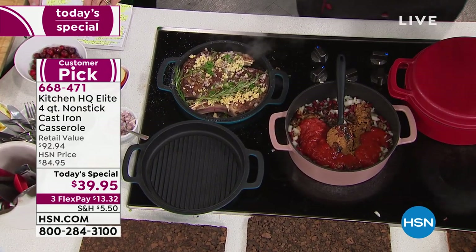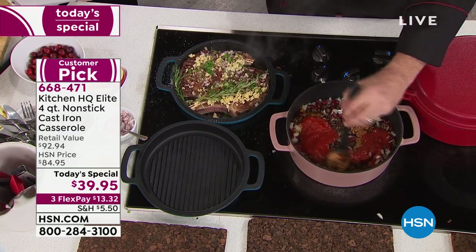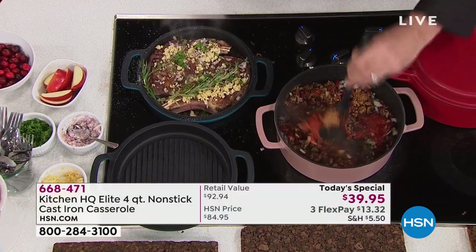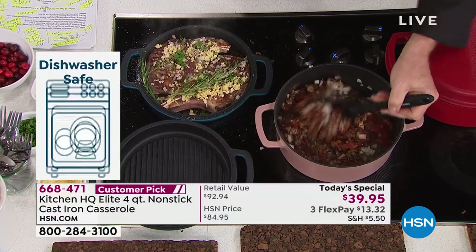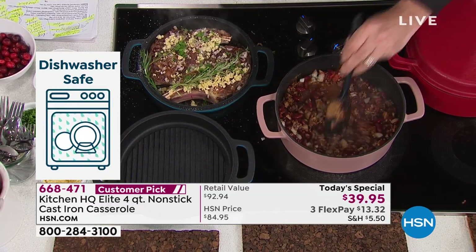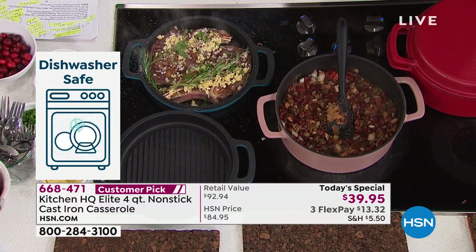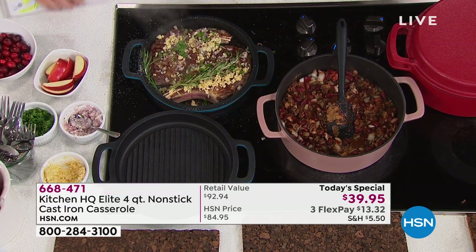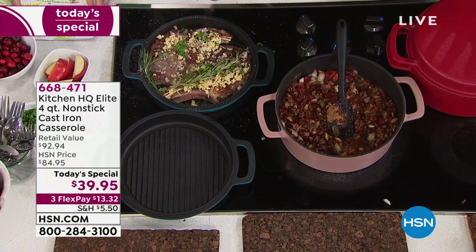As far as cookware goes, this is the flying car. The fact that you don't have to season cast iron, the fact that you can put cast iron in the dishwasher, the fact that you can put it in the sink means you've taken the most tried and true cookware this planet's ever known and brought it into the 21st century. This is probably one of my favorite pieces.